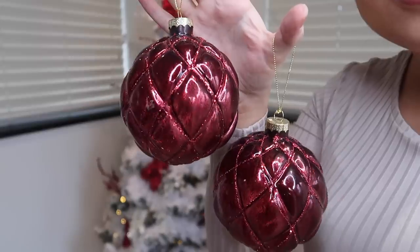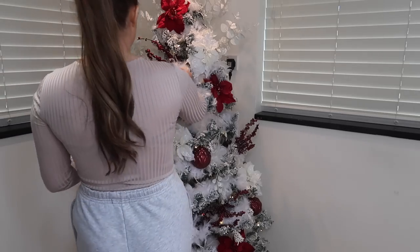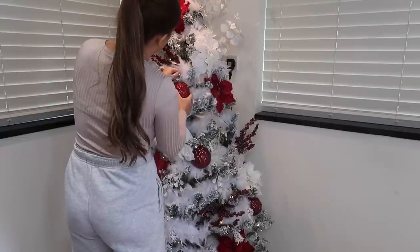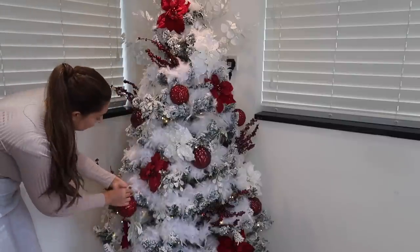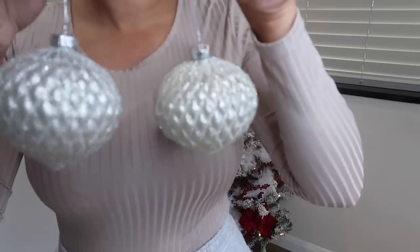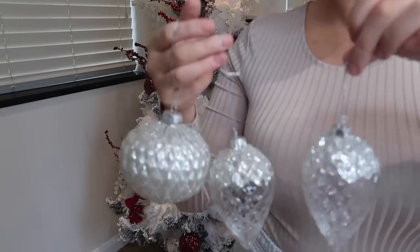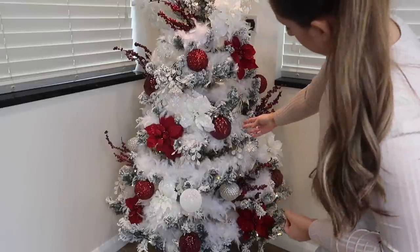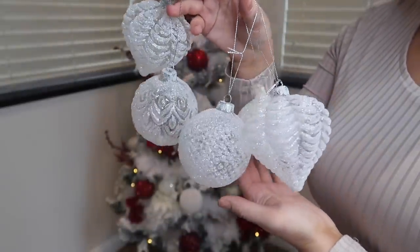These large glass burgundy baubles are from The Range — I'm just scattering these around the tree. Then the next baubles are also from The Range and I'm doing the same, trying to balance them between the top and the bottom. Everything going forward is from The Range, with a few from Matalan. I've now gone to white and glass baubles, scattering them along the tree, covering them evenly all over. I wanted to make sure I had enough white and clear glass baubles on the tree as well — I didn't want to oversaturate the tree with too much red.